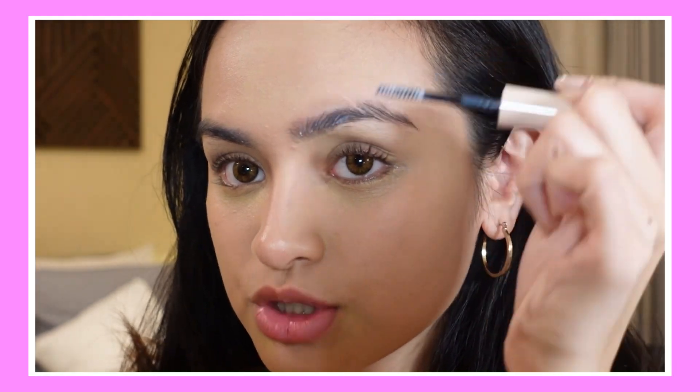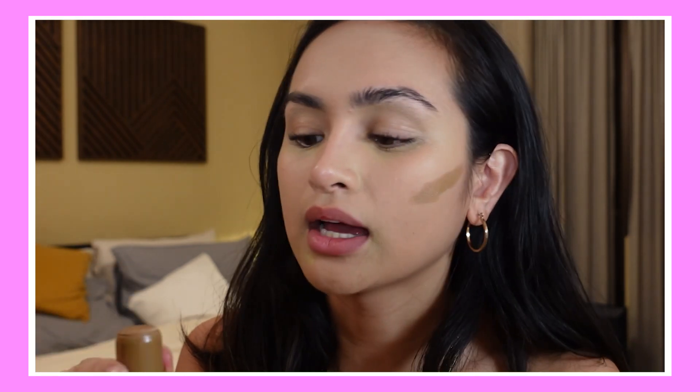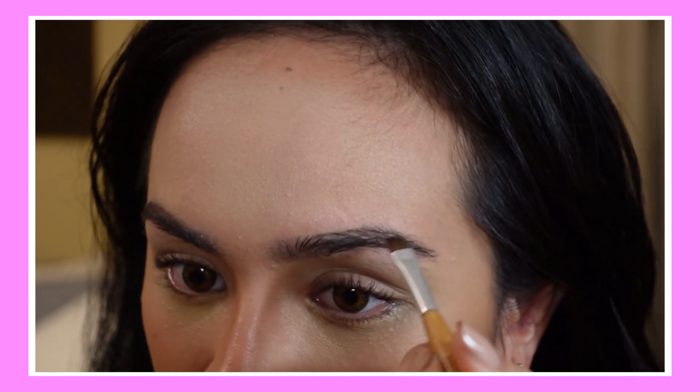It should be on both sides. The difference is this one is more on the stick — the stick is more on the stick. This is thick.